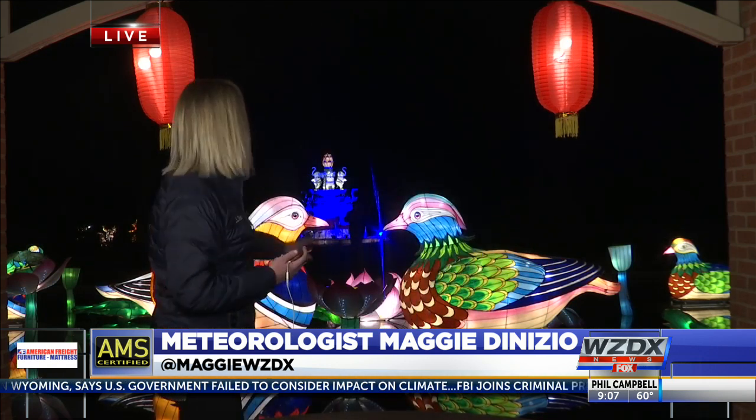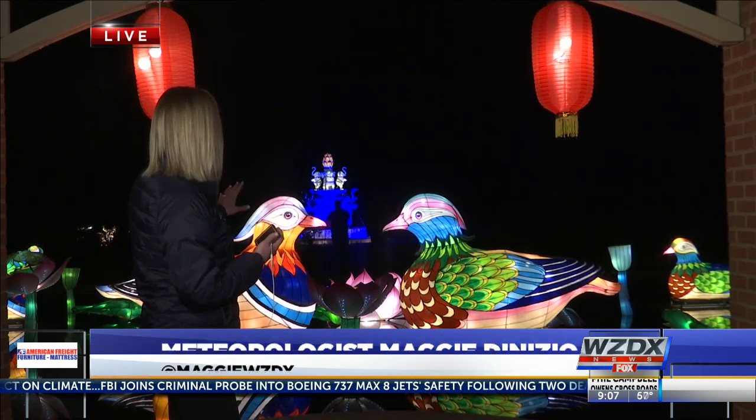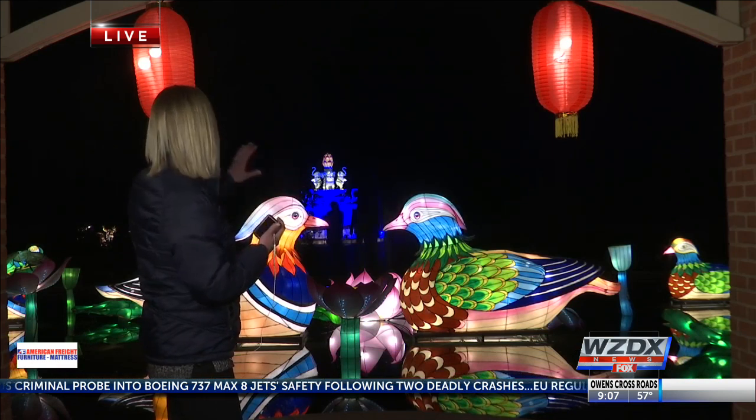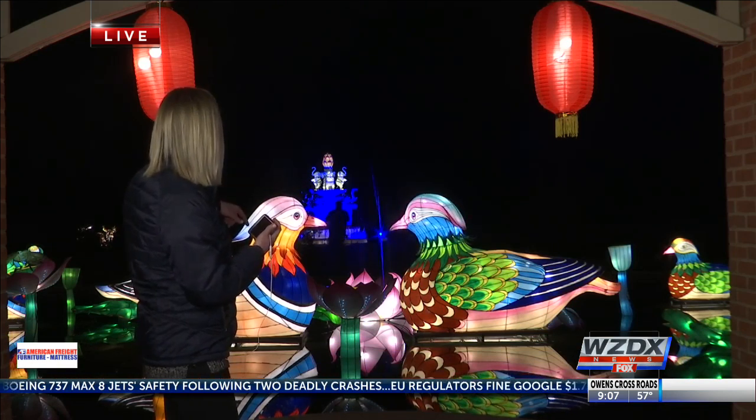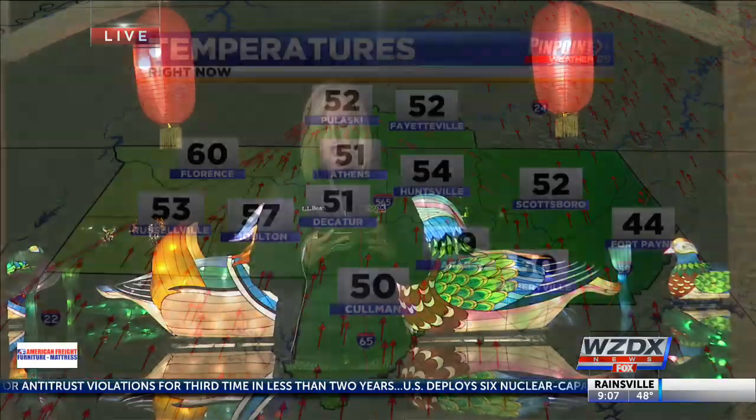This is just a sight that you've got to see for yourself. Behind me here, you can see ducks in a pond — beautiful colors all lit up, really cool to see with the flowers and some little bugs as well. And you can see the ducks' heads moving. There is a lot of movement with these animals all around the gardens, and we'll continue to show that through the rest of the show.